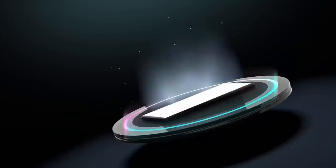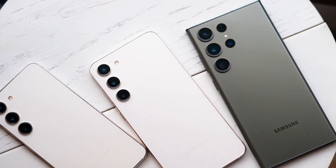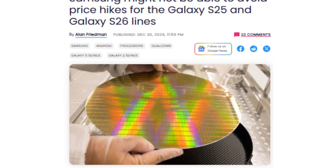Today we are diving into the Samsung Galaxy S25 series. With the official unveiling just around the corner next month, there's growing excitement, but also some concern about a potential price hike. Let's unpack why this might happen and how it could even impact the Galaxy S26 series down the line.